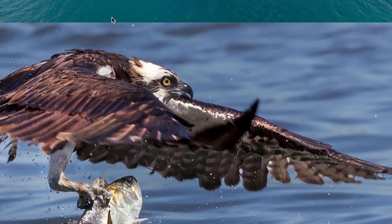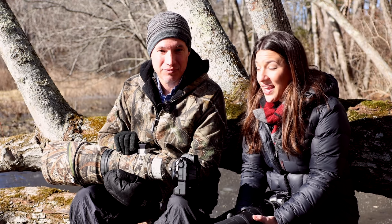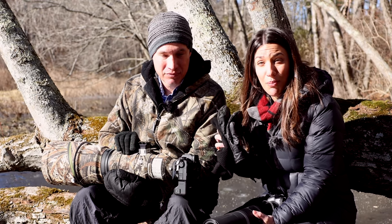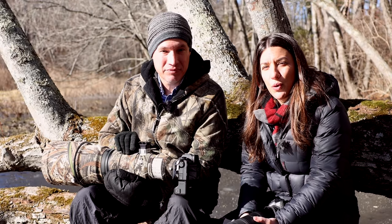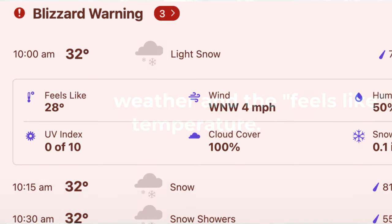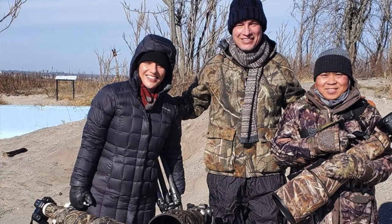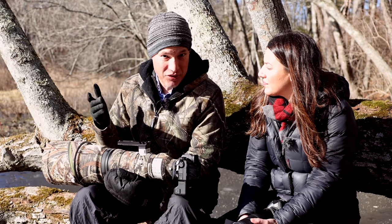The first tip is comfort — you can probably tell we're all bundled up out here. Being comfortable is super important because you have to sit there for a long time when you're getting wildlife photos. Look at the weather, look at the conditions, and then be over-prepared. That means hand warmers, extra hats, extra socks, and waterproof shoes.